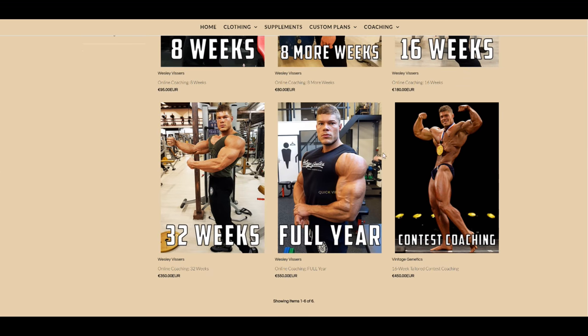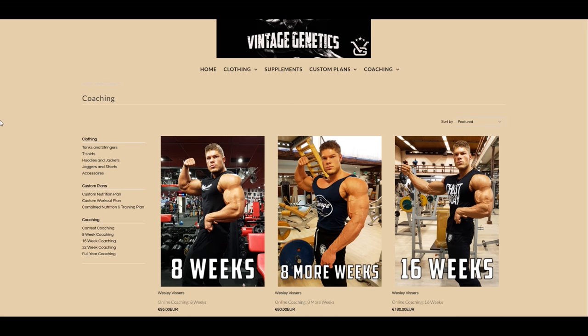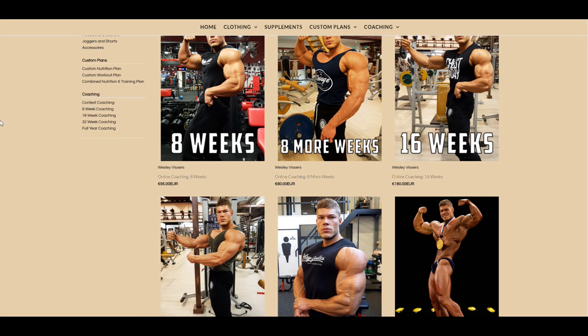Whether you want to build muscle, maintain your physique, lean out, or work your way to a show — I can do it all. I've been working with a lot of awesome people through my coaching services and it's amazing to see their progress. If you're interested, send me an email or DM on Instagram. Don't forget to stay golden.